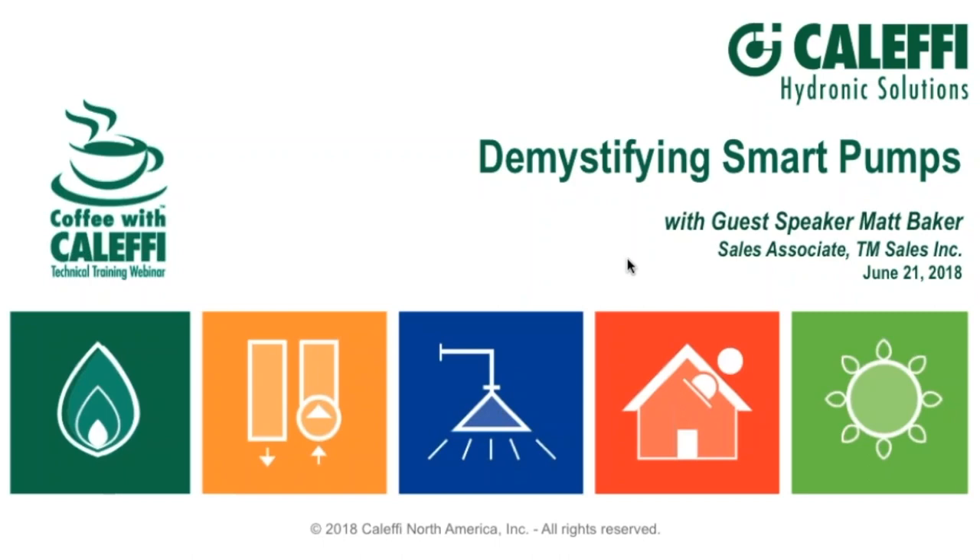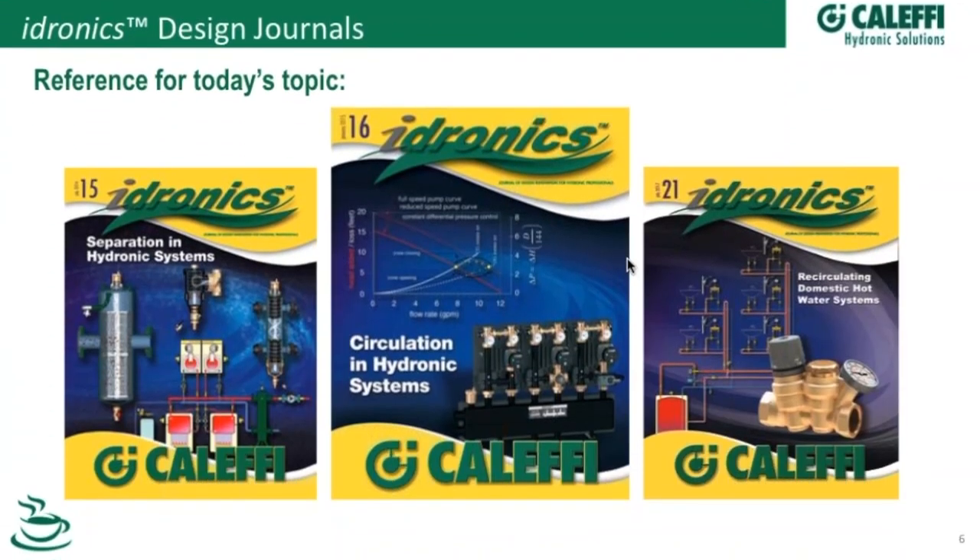Hello, welcome to Coffee with Caleffi. I'm delighted to have Matt Baker as our presenter today. Matt's been in the industry for a number of years — maybe I shouldn't say how many years, don't want to make you feel old — but he's certainly a friend of the industry and one of the favorite trainers out in the field. Knowledgeable, fun, and funny. I think you're going to enjoy this presentation today.